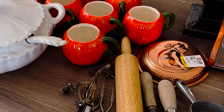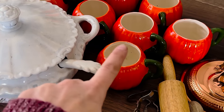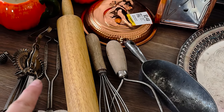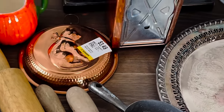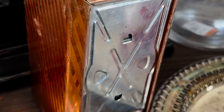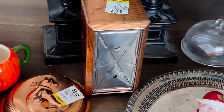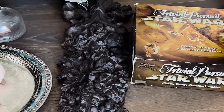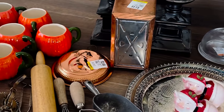My favorite, favorite, favorite is definitely all the cool ceramics. And then second favorite is all the kitchen utensils. Third is probably this retro napkin holder, but overall a really fun haul. Let me know below what your favorite item is, and what item do you think that I purchased specifically for Zeb?